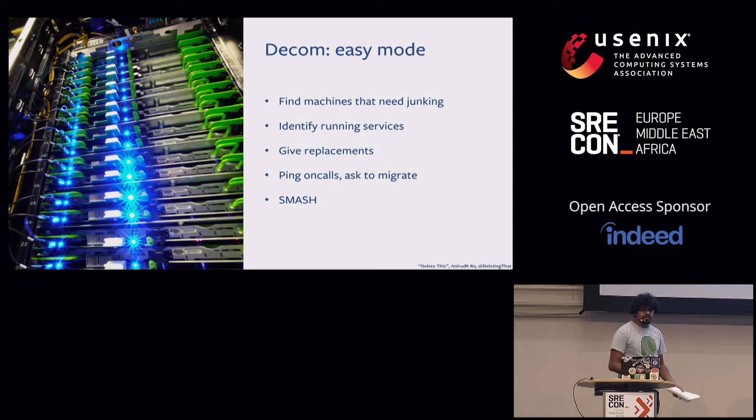You find replacements for those machines and then ping on-calls telling them they need to migrate. But Facebook has 14 geographic locations and tens of thousands of servers. That's a lot of machines with limited lifespans, and since we deal with machines in bulk, many machines expire at the same time — we have a huge batch of them happening all the time.